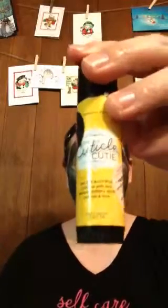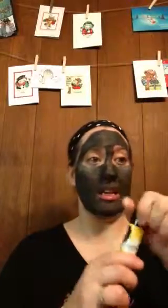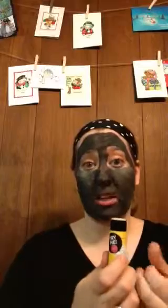So this week we have one of our skin sticks — it is for your nails — called Cuticle Cutie. It is regular $13, on sale for $11.